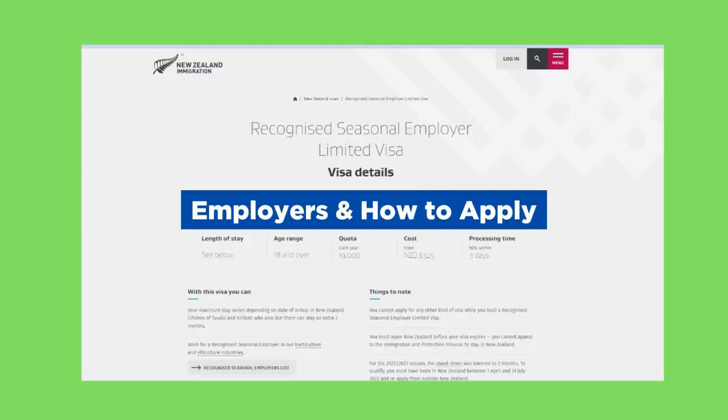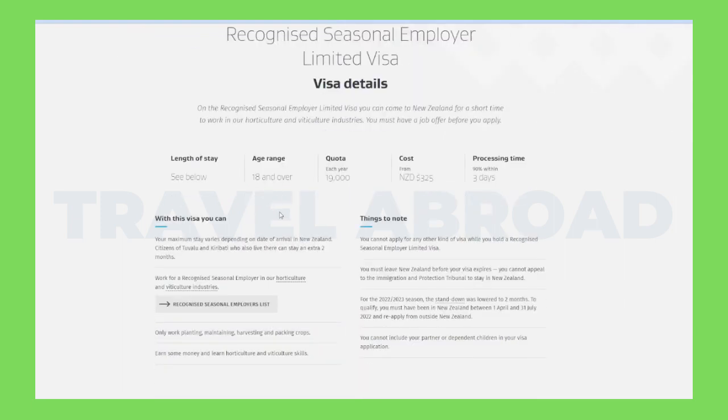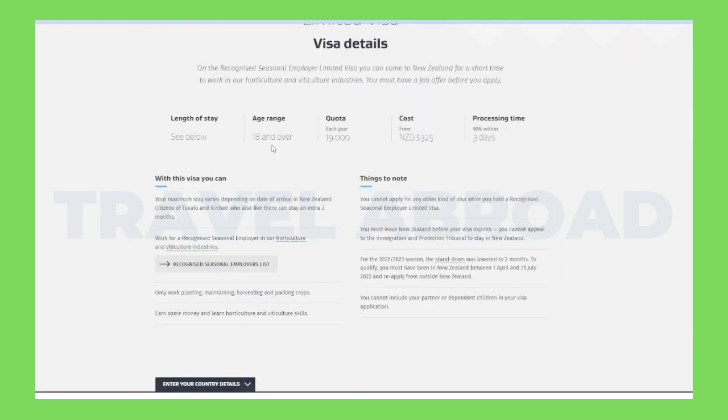Now let's see which employers can provide you with your job offer and visa sponsorship, and how you can apply to them. As we head on to the official page of the New Zealand Immigration website, we see that there's no age limit specified, the number of visas issued each year is 19,000, the cost is $325, and the processing time is just nine days.